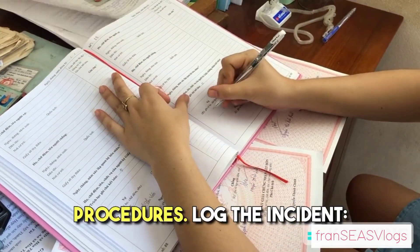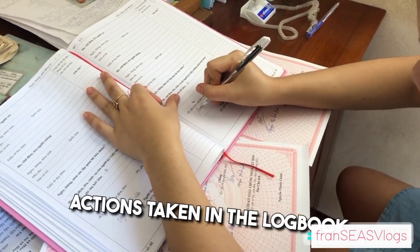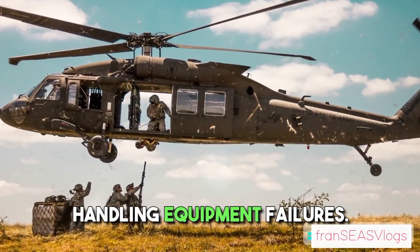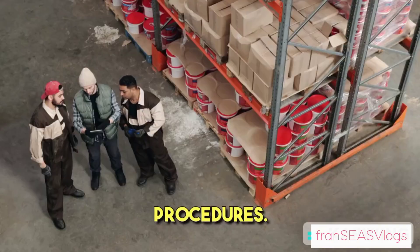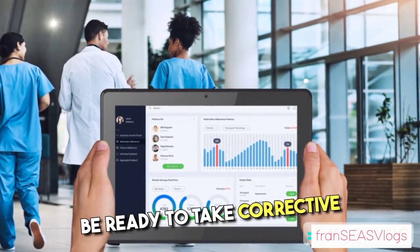Log the incident: document the gyro failure and actions taken in the logbook. General precautions: ensure the crew is trained for handling equipment failures. Follow the vessel's safety management system and emergency procedures. Always keep a close watch and be ready to take corrective actions.